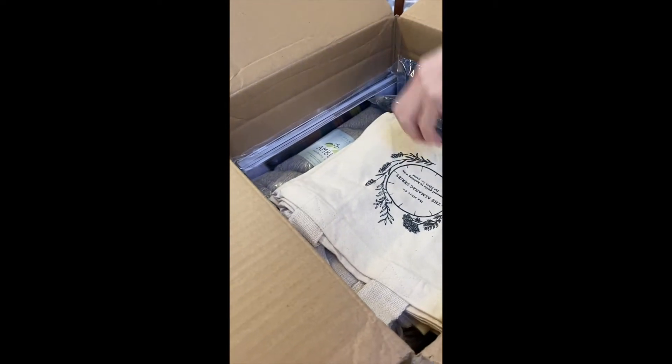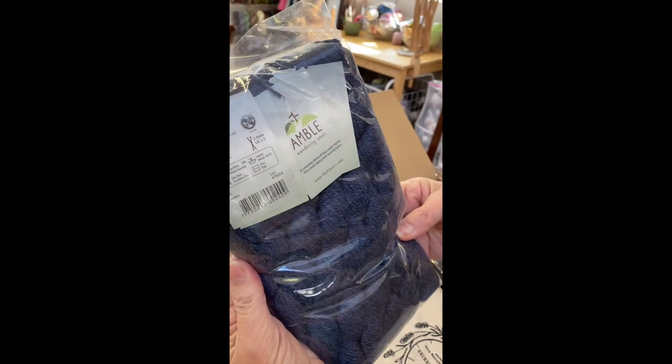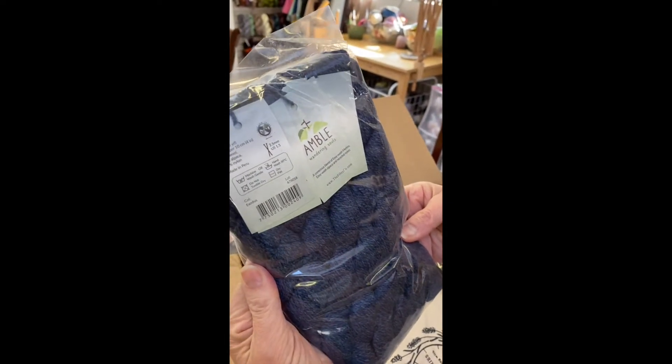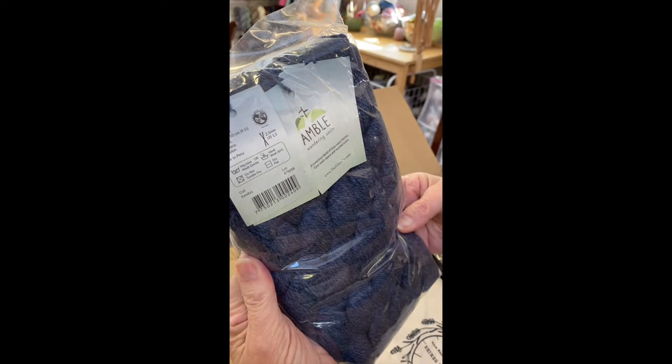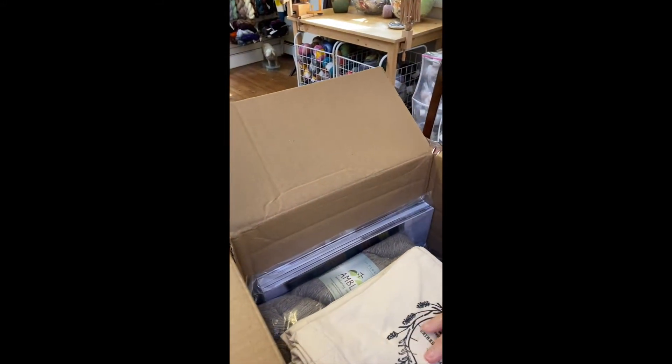Wait, there's yarn — I see yarn! Little Mindies and Amble Wandering Souls — so pretty! Merino, easy wash alpaca and recycled nylon blend. There's more, there's more — just a big skein.